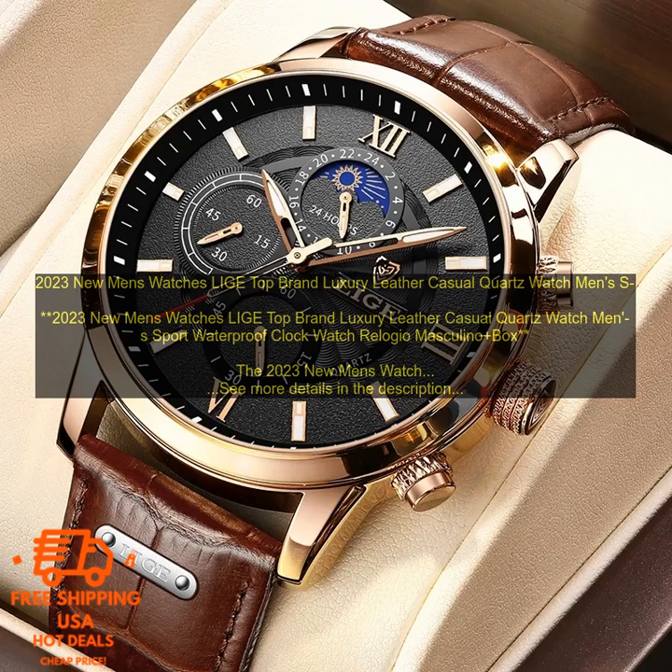The 2023 new men's watches Leah top brand luxury leather casual quartz watch men's sport waterproof clock watch relogio masculino plus box is a stylish watch.